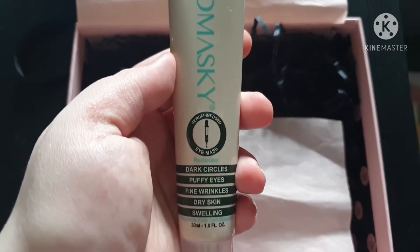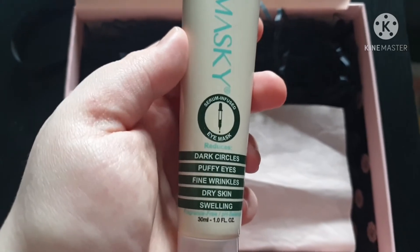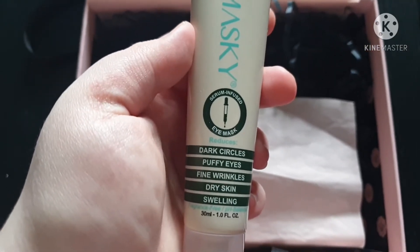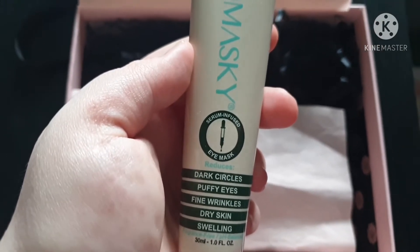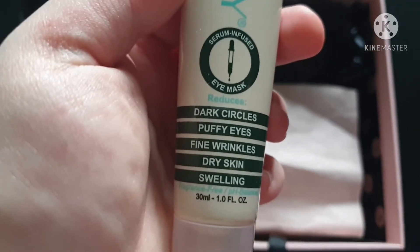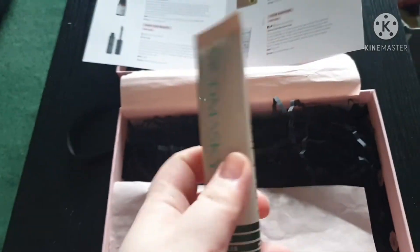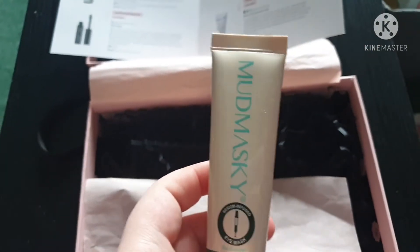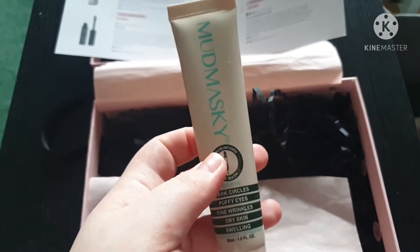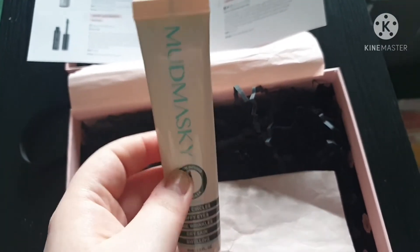The next product is this Mud Masky eye mask. It reduces dark circles, puffy eyes, fine wrinkles, dry skin, and swelling — it's a serum-infused eye mask. That's great as well. It's 30 ml and this is the product we got instead of something else, so I want to say around £2.50.